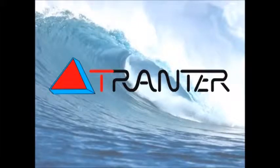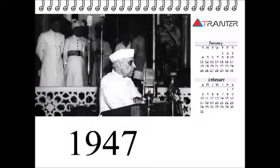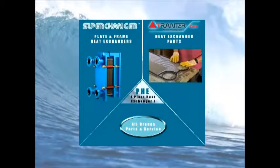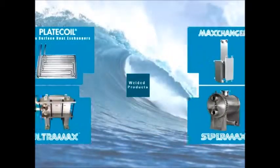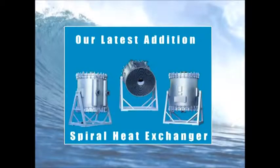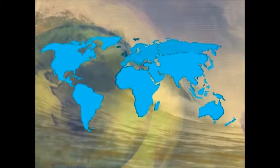TRANTOR, a name well known in the field of heat transfer, is a company with 70 years of experience offering high quality products demanded by discerning customers. TRANTOR has a uniform global presence with one-third of its business in the Americas, one-third in Asia and one-third in Europe.